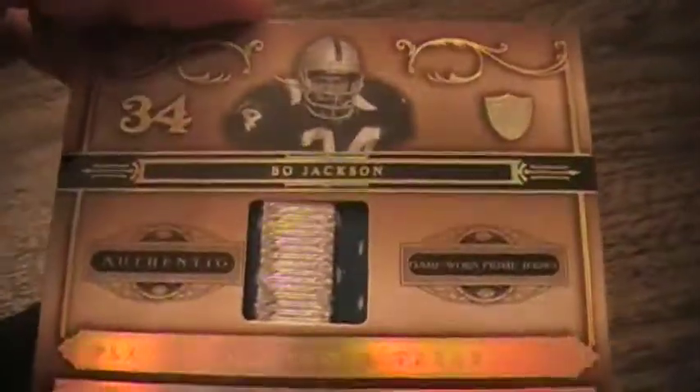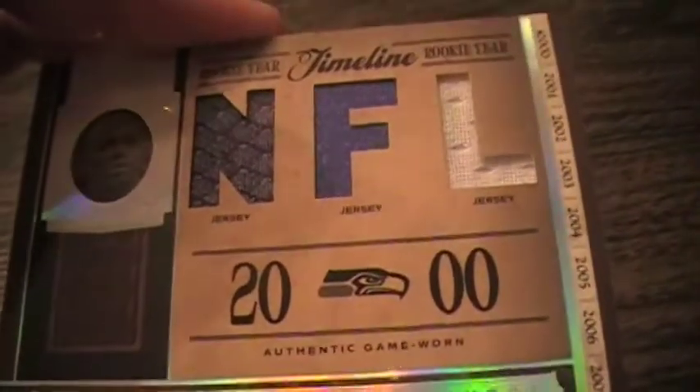Moving on to the more premier stack: Bo Jackson patch numbered out of 25, Shaun Alexander three-color three-jersey swatch, Bobby Lane game-used old player numbered out of 10, Michael Huff Ricky patch auto, Julius Jones laundry tag numbered out of 10, and check this out — John Elway big jumbo patch, three-color, numbered out of seven.